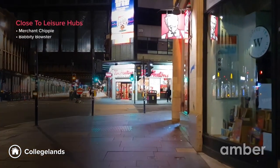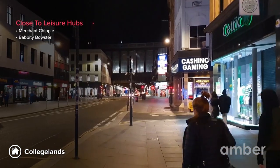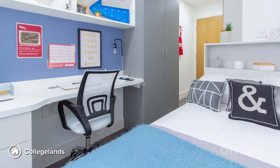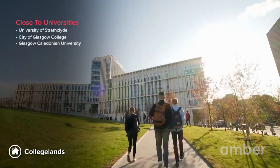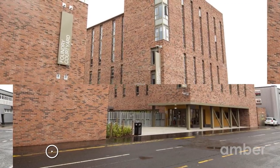Number 2: College Lands. Live your best student life in this stunning property located in the heart of the city. Perfect for foodies, College Lands is close to some of the best restaurants and pubs like Merchant Chippy and Babbity Bowster, where students can enjoy their nights out. Choose from a variety of spacious en-suites and studios, and live a five-minute walk away from the University of Strathclyde, City of Glasgow College, and Glasgow Caledonian University.